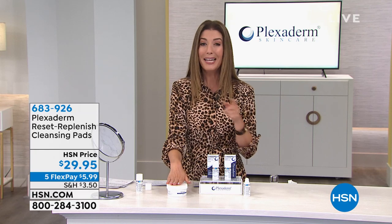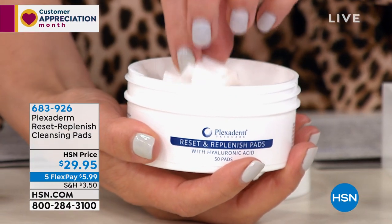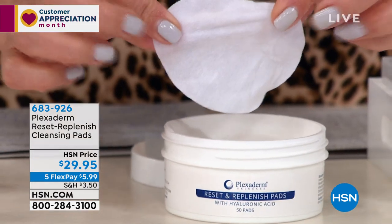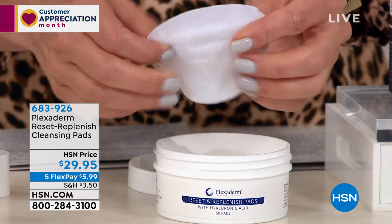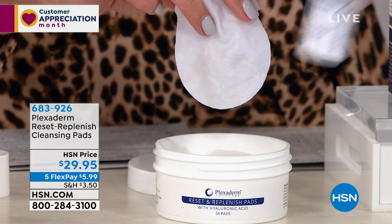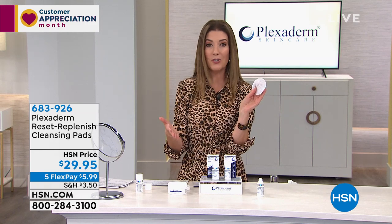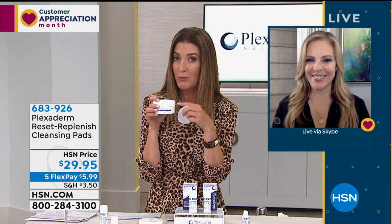Also available — our bonus buy: ten dollars off when you add the Plexiderm Reset Replenish cleansing pads with your today's special purchase. You get 50 large cleansing, moisturizing, and hydrating pads for $19.95 — ten dollars off when purchasing today's special. Amy mentions these are like what you'd find at a doctor's office or dermatologist, but at a great price. Hyaluronic acid is the good stuff — that's what you want on your skin, no matter your skin type.